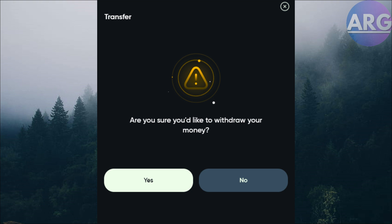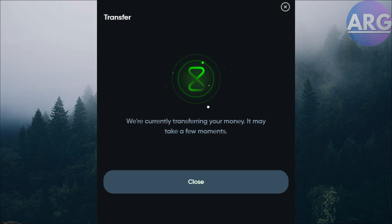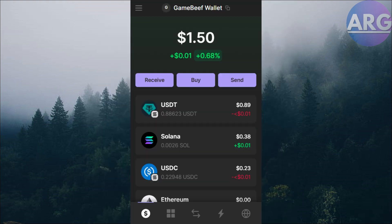Transfer crypto to the exchange. Open an account on the chosen exchange and link your Phantom Wallet, then send your crypto from Phantom to your exchange wallet address. Once the transfer is complete, navigate to the sell or trading section of the exchange, select your crypto, and choose your local currency.